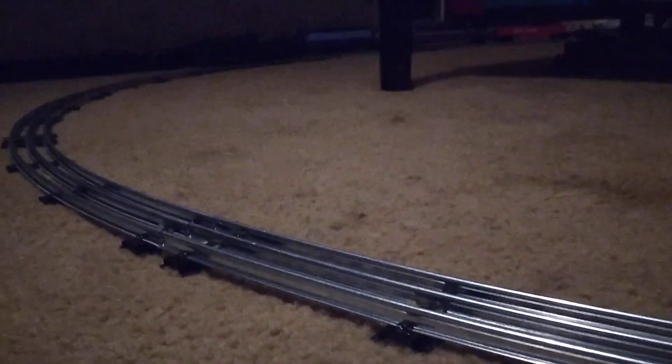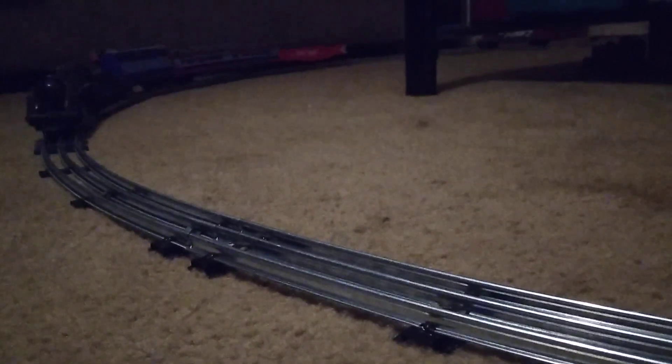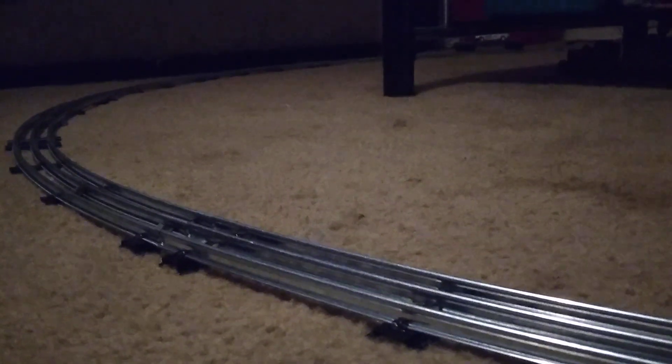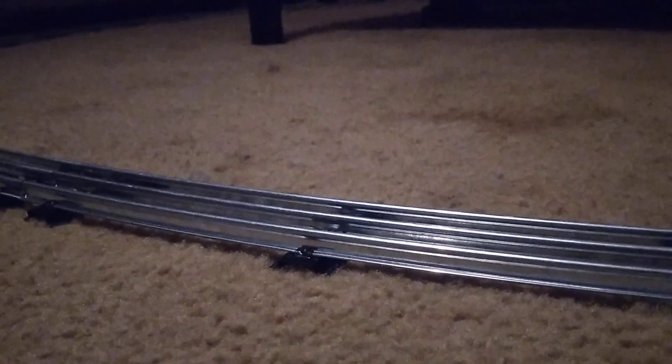I did put the slope-back tender on it just for fun from the other 242. The other one is stuck in reverse. Hang on, here it comes — and we seem to have an issue with one of the Menards cars, they keep...